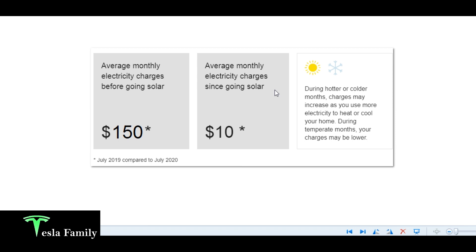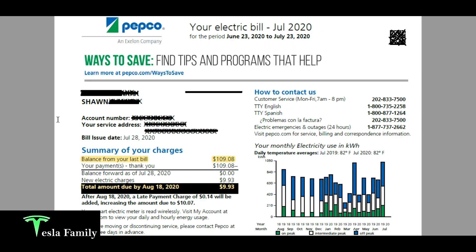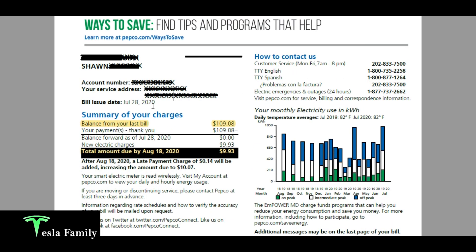That's a $140 difference. Take a look at my video on how I paid for my solar panel system — I've already got them paid off, so anything coming back to my wallet is my solar panels paying me back. Here is about $140 a month in savings, at least in peak summertime. Here is my July 2020 bill — PEPCO is my electric provider here in Maryland. The bill issue date was July 28th, 2020, and my previous June 2020 bill was $109.08, but my July bill shows I only owe less than $10.